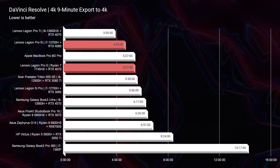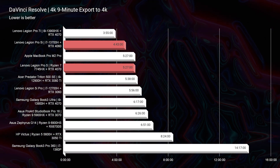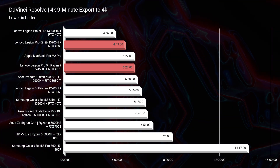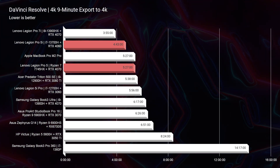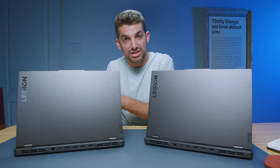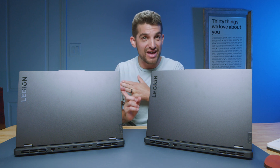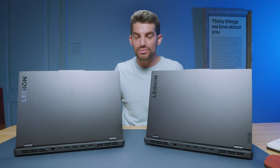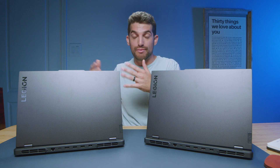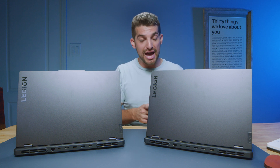Taking a look at DaVinci Resolve, we have 5 minutes 27 seconds out of the Pro 5 and 4 minutes 43 seconds out of the Pro 5i — so once again, a little bit better performance out of the Intel laptop. Punch for punch, if it were me, I would personally go Intel. I don't need all the battery life — I prefer the multitasking and the faster export times, because I'm normally somewhere with an outlet, in my studio or at my kitchen table, and I prefer slightly more performance over battery life.